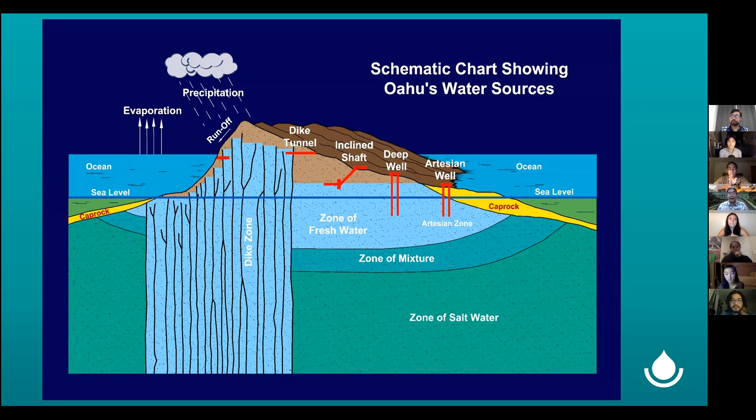Or we have inclined shafts that skim the water off the top of the water table, like our Halawa shaft, which is presently closed. We have many deep wells that tap deeper into the aquifer. And near the coastal areas, especially in Honolulu, we drill a hole through the caprock into the aquifer below, and water can flow freely on its own under artesian pressure.